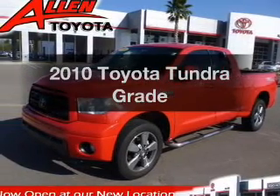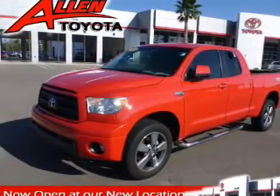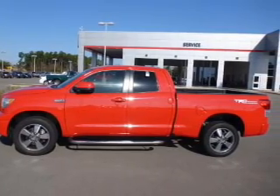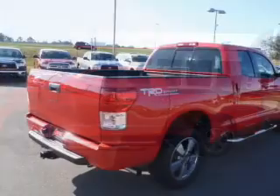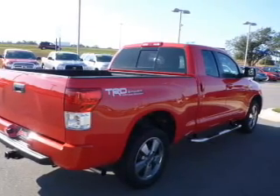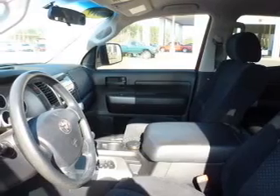Introducing the 2010 Toyota Tundra. If you're looking for an automobile with great attributes, look no further. The powertrain includes rear-wheel drive with a powerful 8-cylinder engine connected to a smooth-shifting 6-speed automatic transmission. You will appreciate the safety feature of anti-lock brakes.